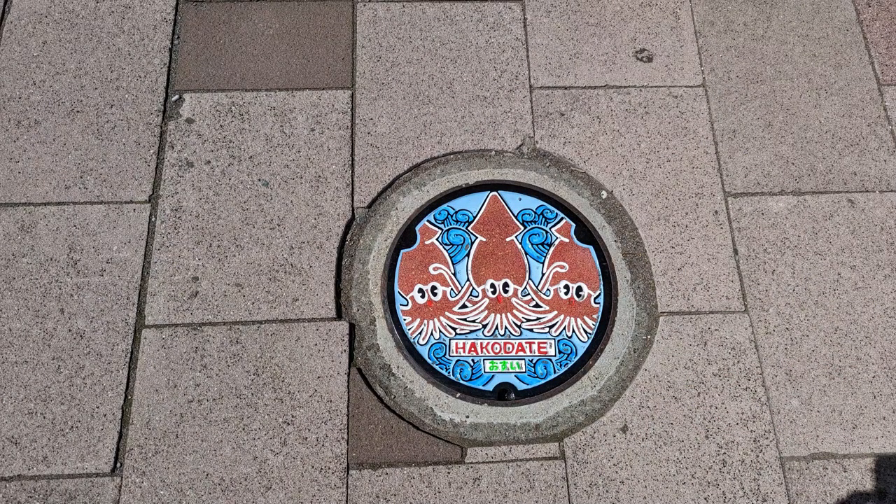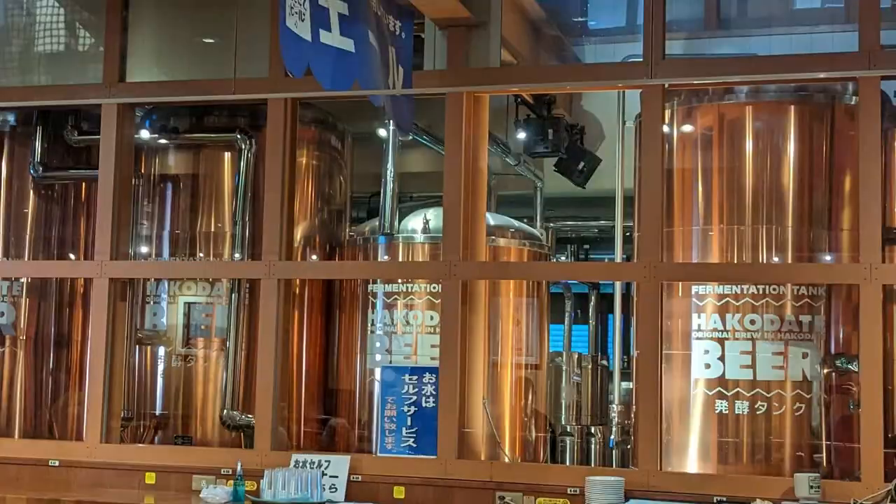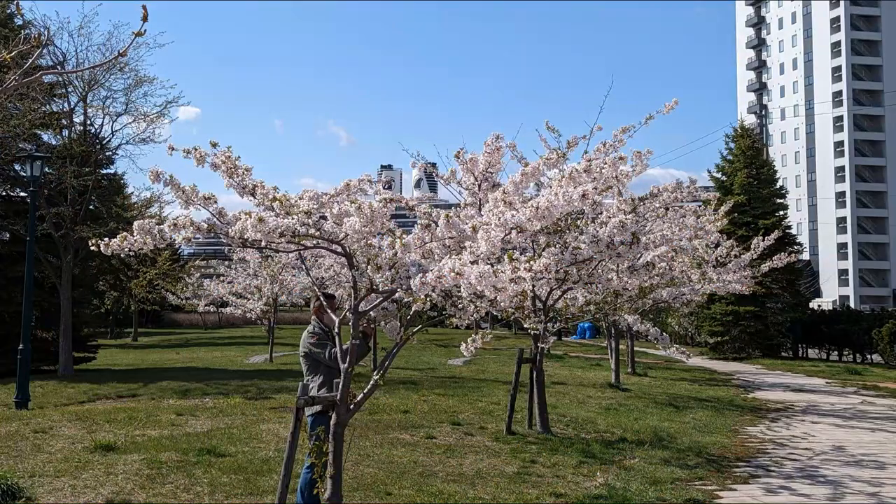Also look down as you're walking around Hakodate — they have adorable little manhole covers. We of course had to stop at the local brewery. Once again walking in, it feels very much like a German beer hall, and the beers were very good. Then walking back to the ship, we got one more look at the beautiful cherry blossoms.